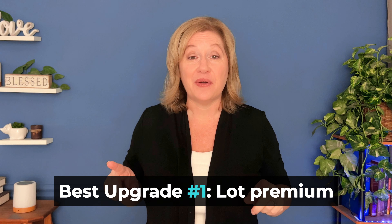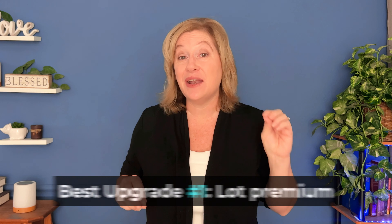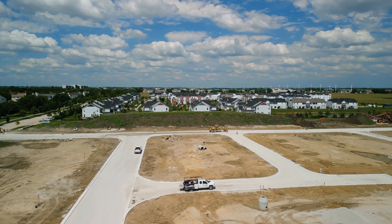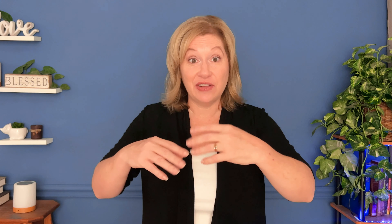In the selection phase, consider spending extra on a lot premium if it means your home will back to green space. Having a natural backdrop compared to backing up to neighbors can make a huge difference in the desirability of your home. That said, beware of vacant land behind the green space — you don't want that beautiful view to turn into a gas station or an eyesore.